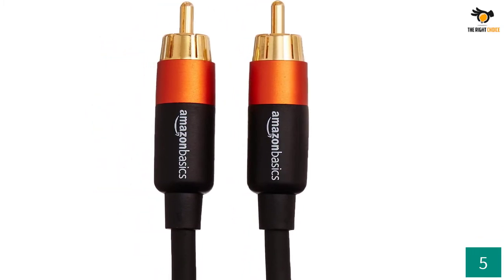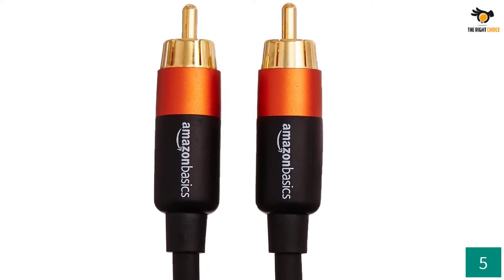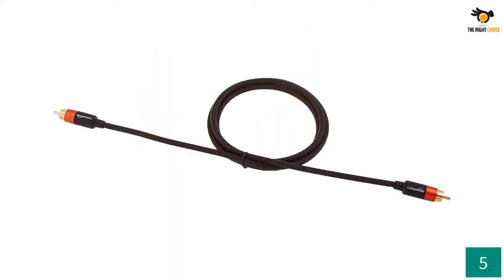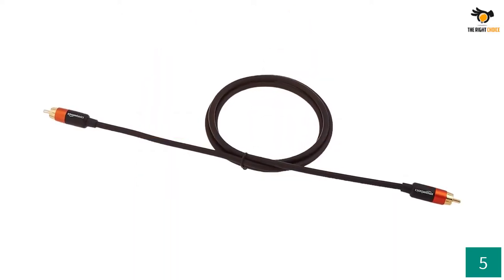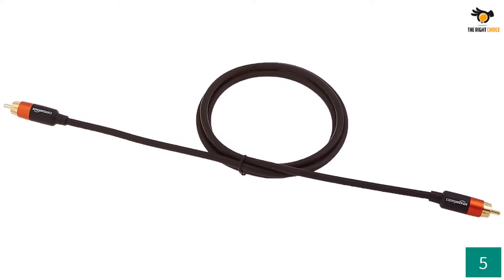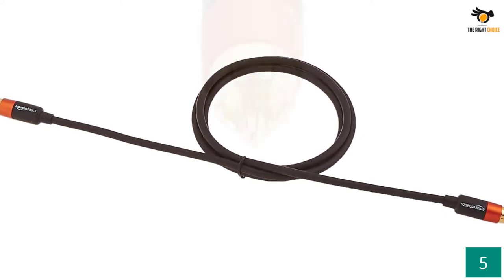This is the highest-selling subwoofer cable designed by Amazon Basics. Considering other options in the market, this is the cheapest option you can find right now that supports both RCA as well as coaxial connections. However, the cable is only 4 feet long, which makes it suitable for basic applications like home theaters and desktop speakers.